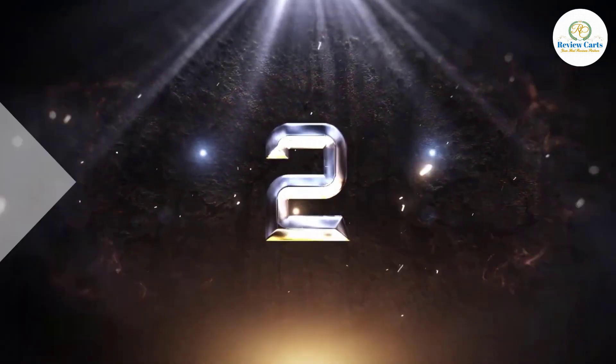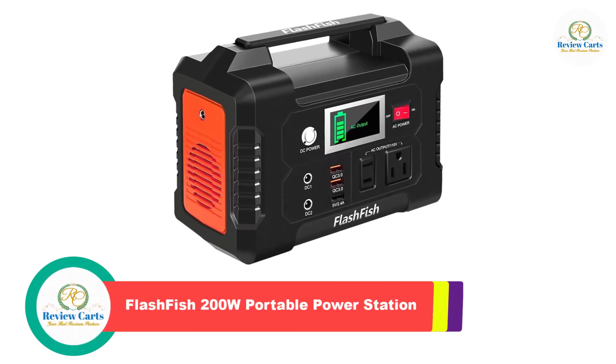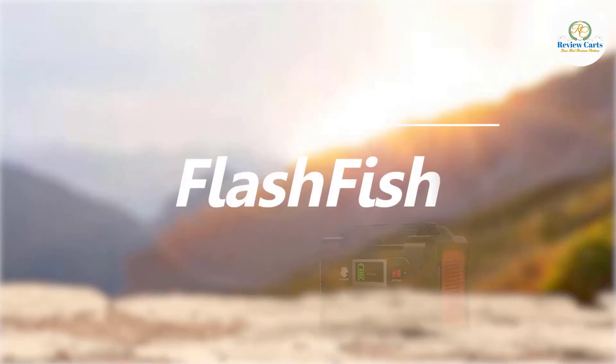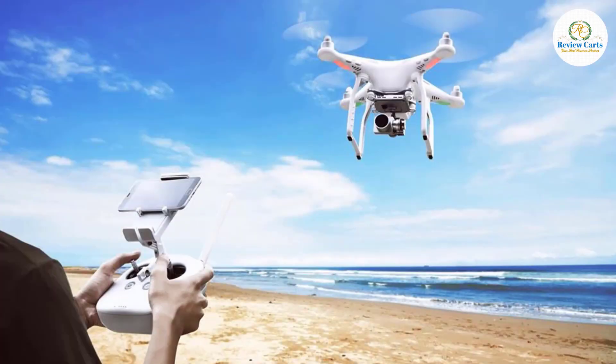Number 2: Flashfish 200W Portable Power Station. It features 110V AC output, 2 DC outputs, 2 QC 3.0 quick charge USB ports, and 1 USB port.